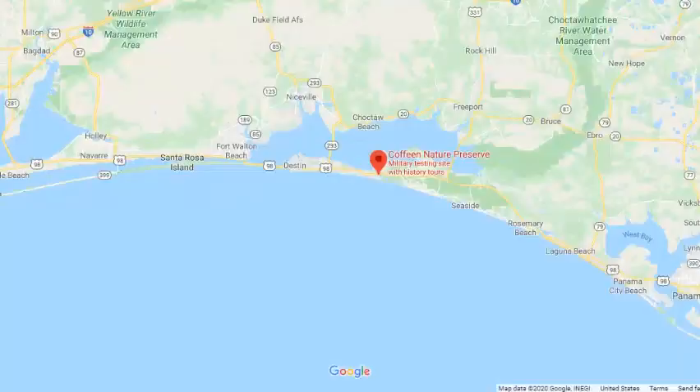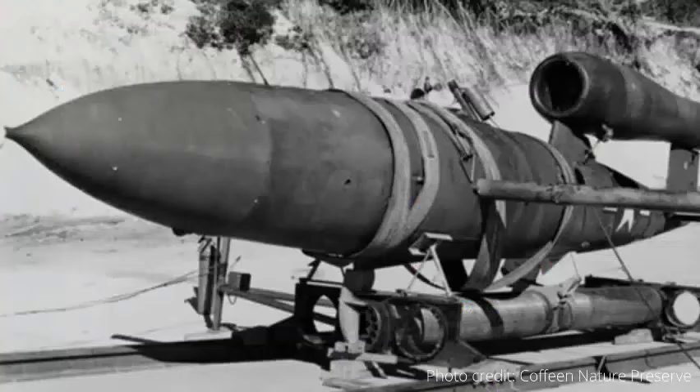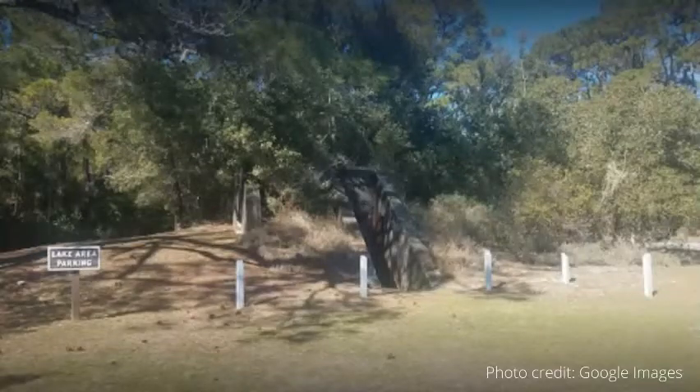The next place you should check out is the Coffeine Nature Preserve located in Santa Rosa Beach, Florida. Prior to World War II, the US Army and Air Corps took over and leased this land for $1 per year from the owner to use as a testing site for the JB-2 missile. Still remaining today are launch trucks, bunkers, and some of the military's housing.